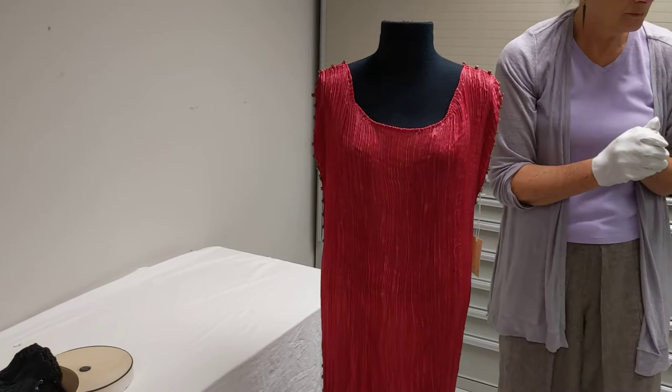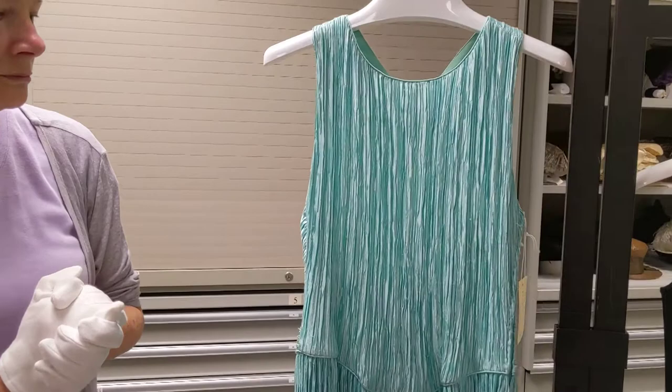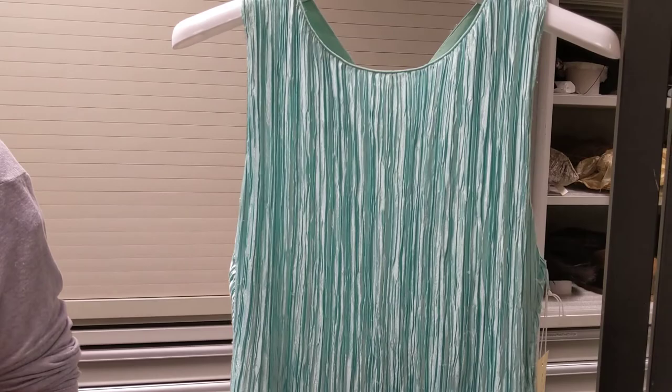The Delphos and other Fortuny designs continue to be worn into the mid-20th century. With developments in thermoplastic fibers like polyester, textiles could be permanently pleated without having to worry about coming undone by water. Later in the 20th century, Mary McFadden took advantage of this in the 1970s with her classical revival dresses. And in the 1990s, Issey Miyake created his Pleats Please collections using permanently pleated polyester.